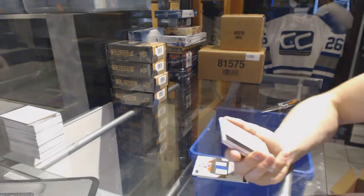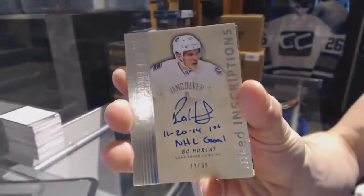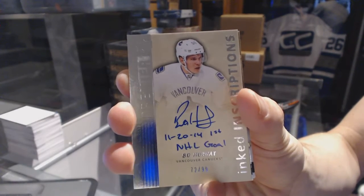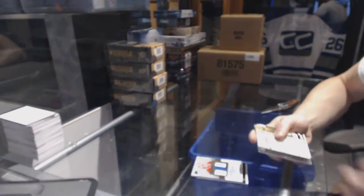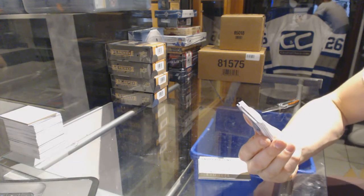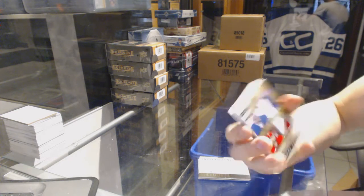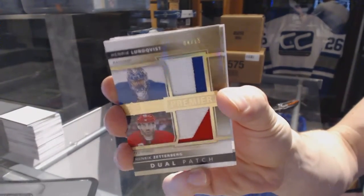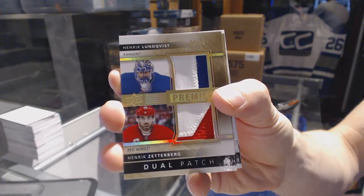We've got an inked inscriptions number 72 of 99 for the Vancouver Canucks, Beau Horvath. We've got a dual patch number 4 of 15, which would be randomed between the Rangers and Red Wings — Henrik Zetterberg and Henrik Lundqvist.